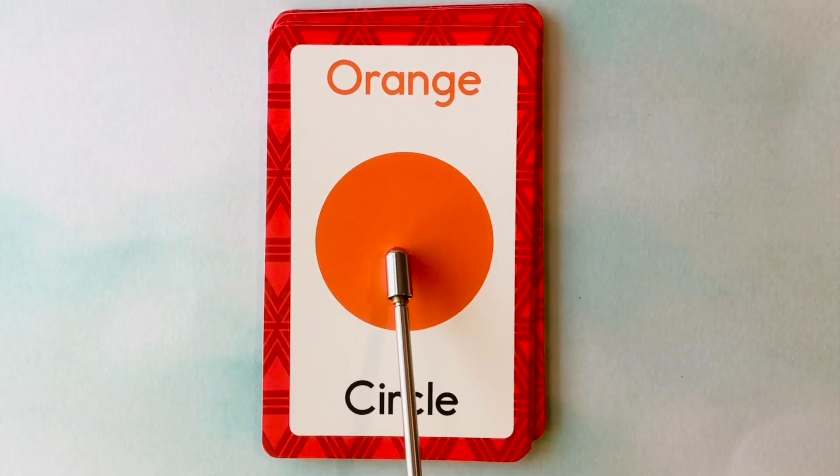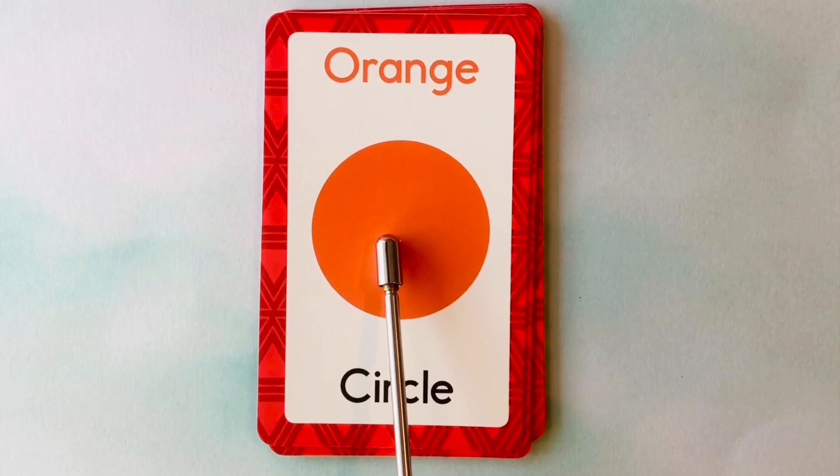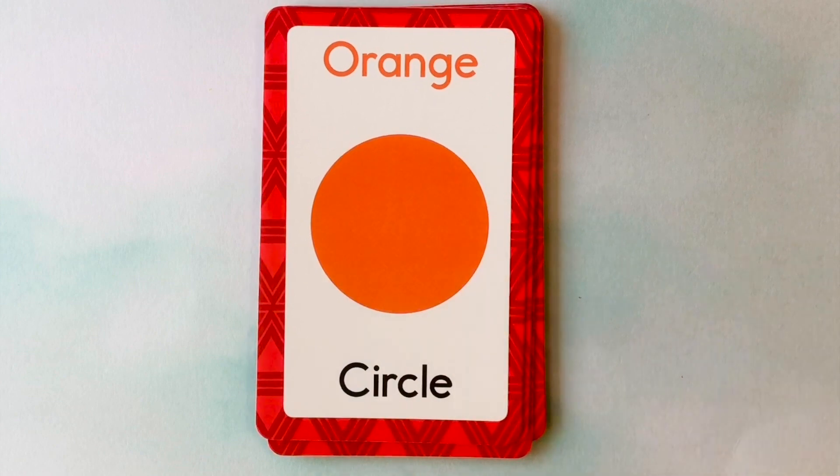This is also a circle. What color is this circle? It's an orange circle. This is an orange circle.